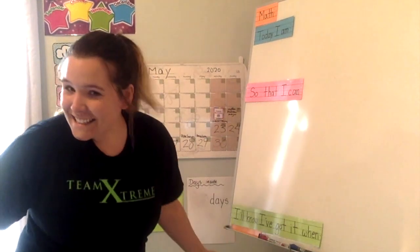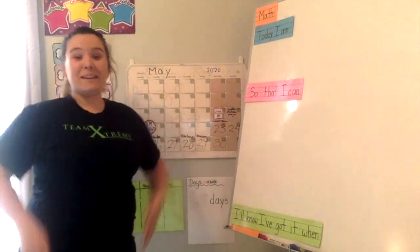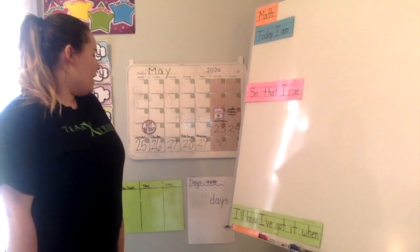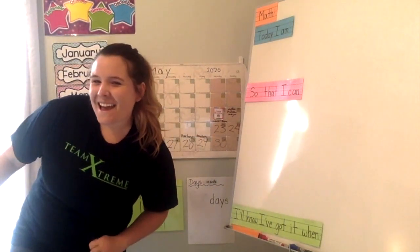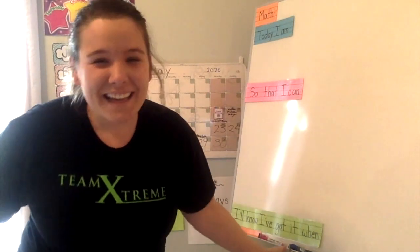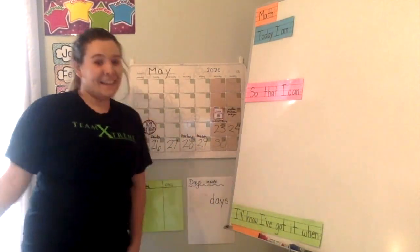Welcome to the last day of calendar this week. All right, here we go. Guess what I see? It's Houston's birthday! Happy birthday, Houston. Hope you're doing something fun.